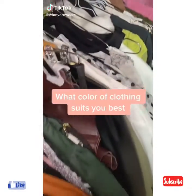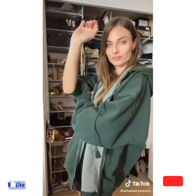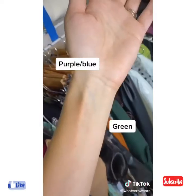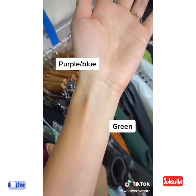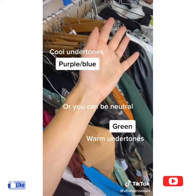How to find out which clothes suit you the best. Step 1, picking the right color. Take your wrist and look at your veins in natural light. If your veins look blue or purple, then your undertone is cool. If your veins look green, then it's warm. And if it is mixed, then you are neutral.